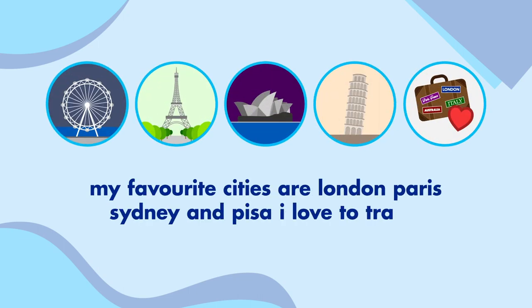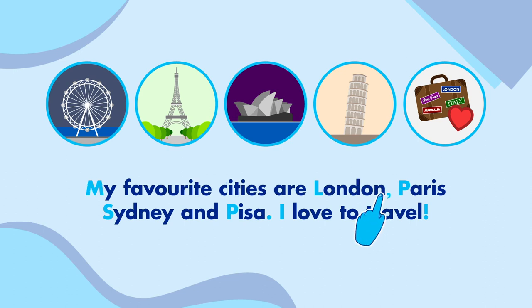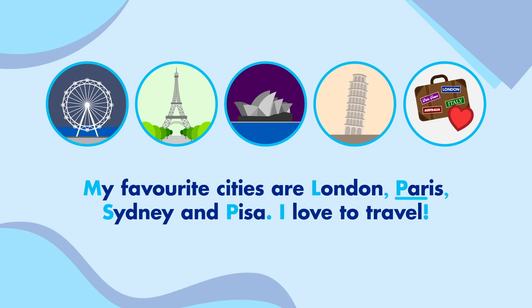Let's write out one more sentence: My favourite cities are London, Paris, Sydney and Pisa. I love to travel. I love to travel and everything before that feel like two different sentences, so let's first put a full stop after Pisa. We could also put a full stop after travel, but an exclamation mark will help emphasize how much I love to travel. My and I need capital letters because they're at the start of each sentence. London, Paris, Sydney and Pisa are all place names, so they need a capital letter each as well. Because the first sentence includes a list of words, we need to add commas after London and after Paris. My favourite cities are London, Paris, Sydney and Pisa. I love to travel!